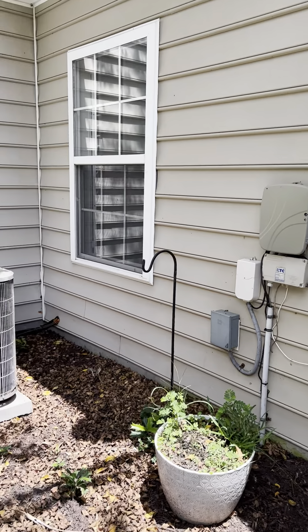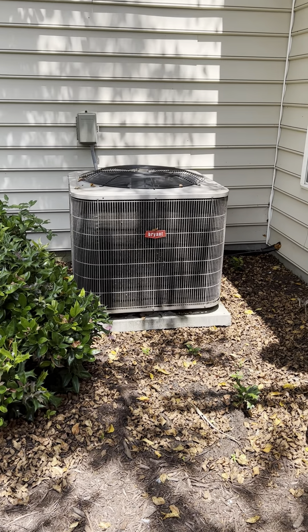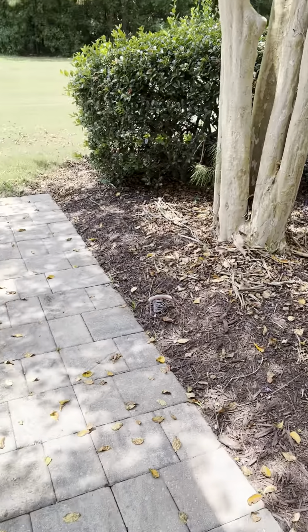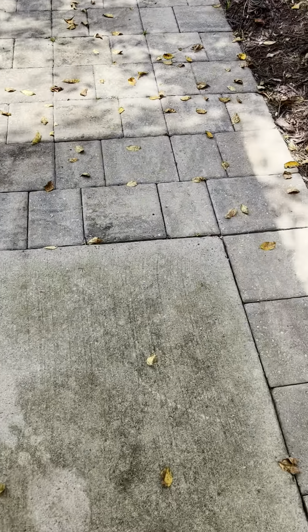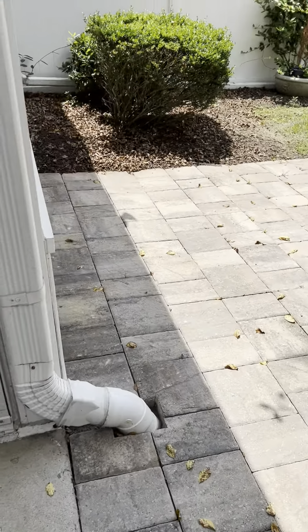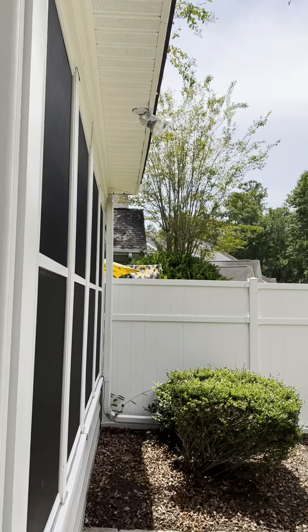To your left here — washer and dryer. This would be your dining area, and then it opens up to the main living room. Again, the shutters continue in here.